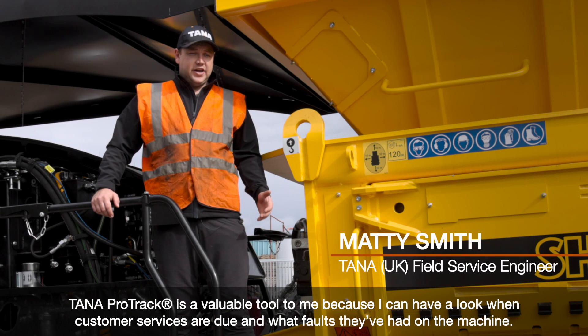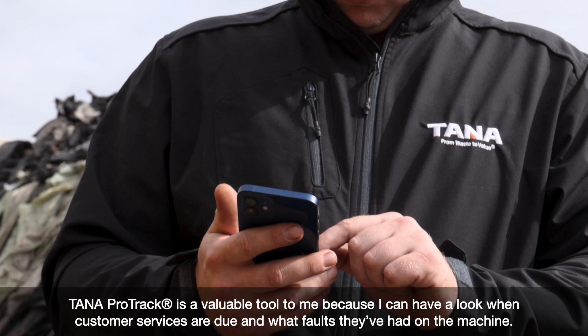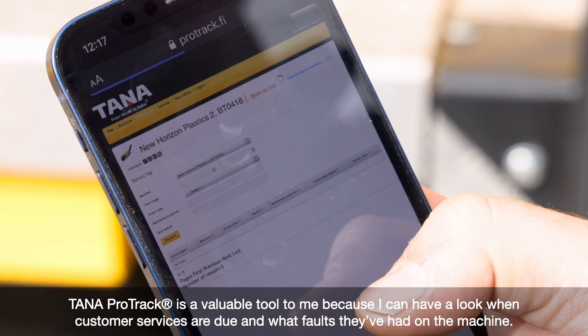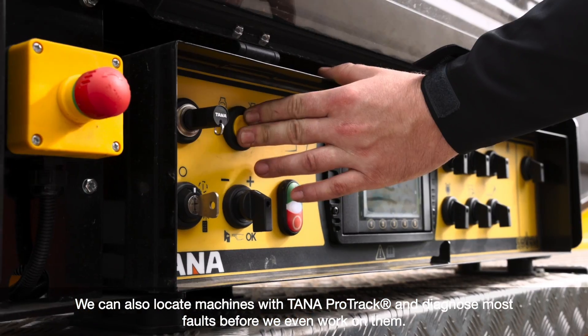Protrac is a valuable tool to me because I can have a look at when customer services are due, we can have a look at what faults they've had on the machine. We can also locate machines off Protrac and diagnose most faults before we even go out to the machine.